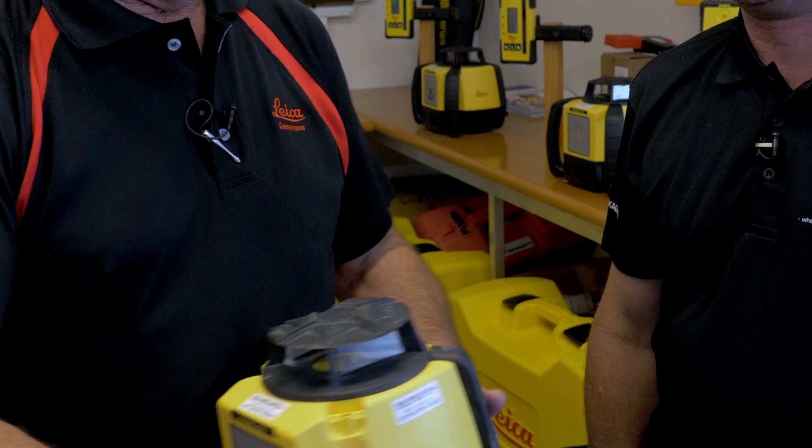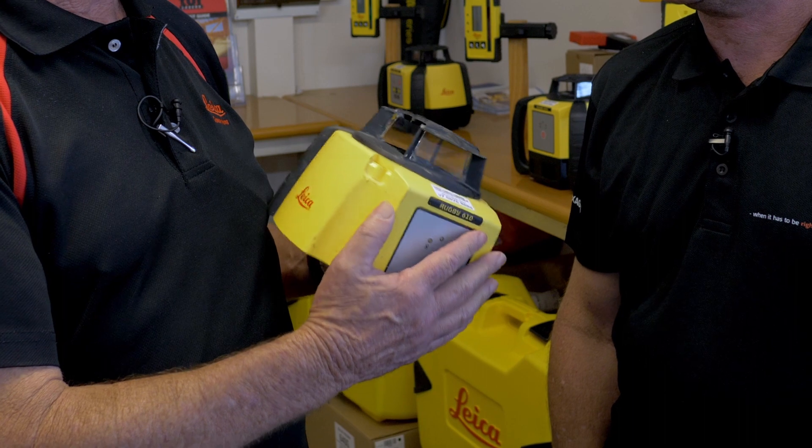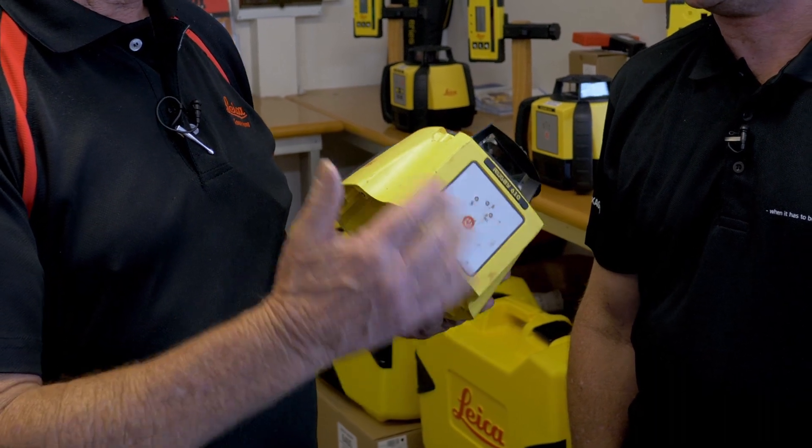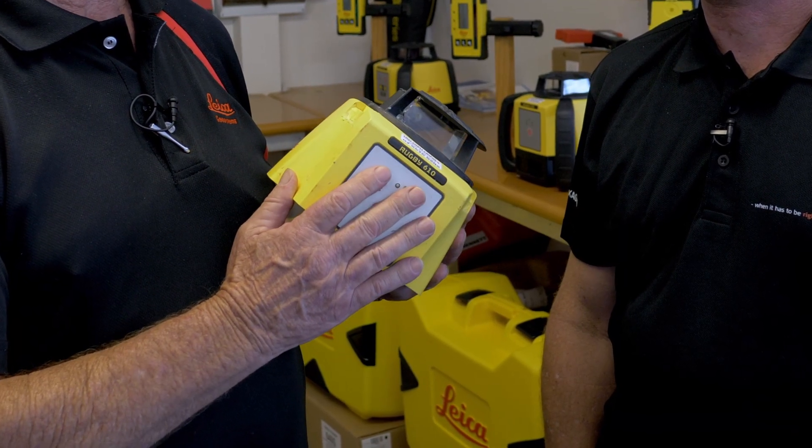Here's an example of what I'm talking about. One of our customers brought this in. You would think that a hit like this would render this laser useless. Absolutely. What we did was take the hood off, put a new hood on, made sure there was no glass floating around inside and put it up on the pedestal — and it calibrated up to be perfect. Fantastic.